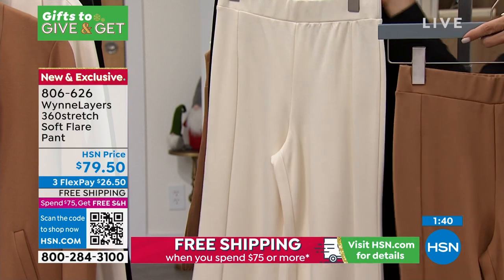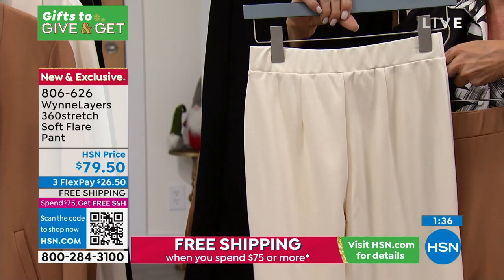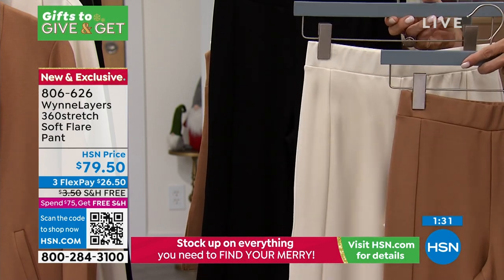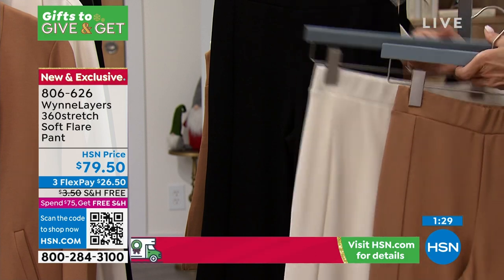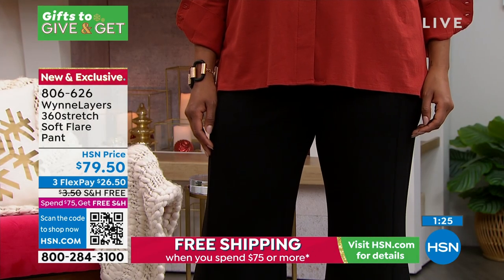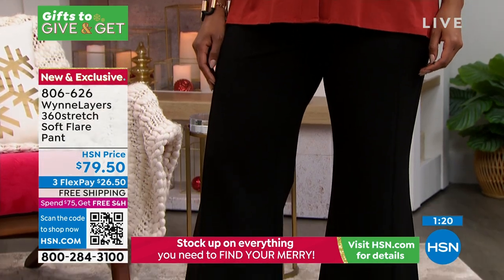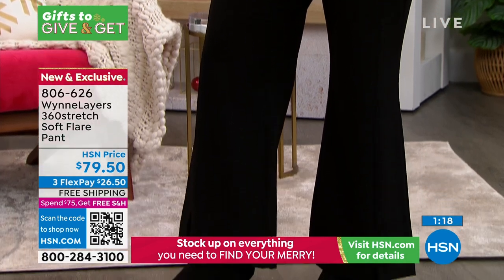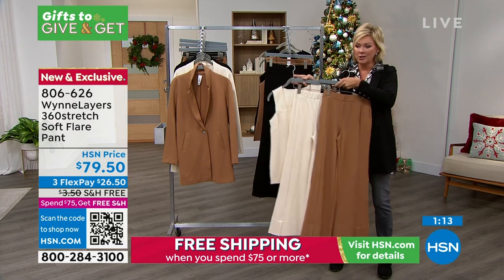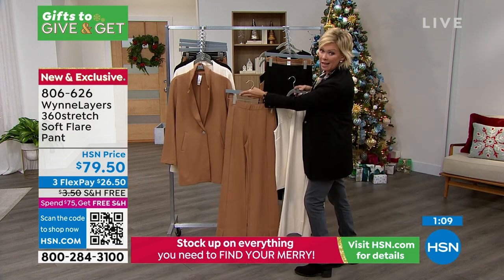We have less than 300 of any of the three choices. The ecru — we saw Carol walk out in it earlier looking like a vision from heaven in that ecru blazer. This whole grouping of the 360 degree stretch includes the tank, the blazer, and these pants. If you want to go all one monochromatic look, the ivory or ecru is just so pretty.